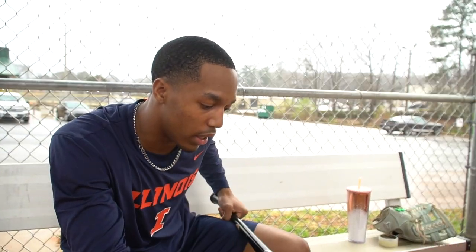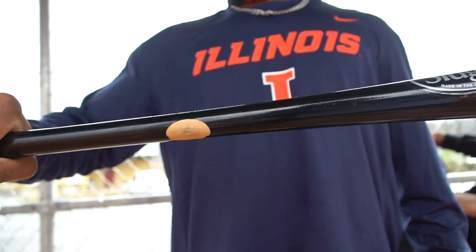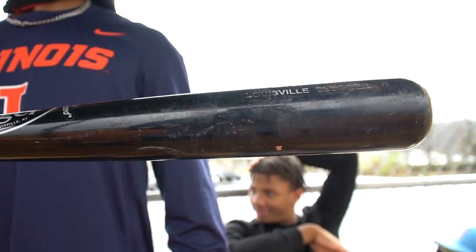Another bat I use is this Louisville Slugger. It's a C271, a maple bat — standard Louisville Slugger. This is actually a 33 and a half, which I tend to use sometimes for more power potential instead of contact. It's heavier, so you get that bat head out more, hit balls a little further than a 3330. It's just a standard Louisville Slugger.